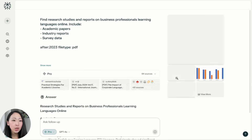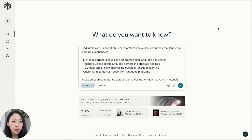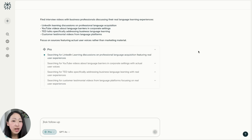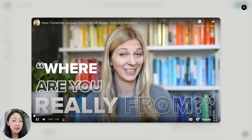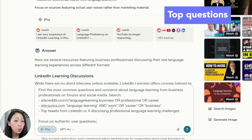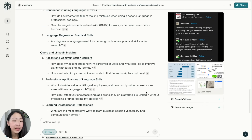Use this prompt to find research studies and reports about business professionals learning language online, and turn on academic sources. It will output different reports — download those relevant to your target audience. Next, find interviews and videos of real users sharing their language learning experience on YouTube, LinkedIn, and TikTok. Turn on social mode, download the scripts, and finally ask about top questions on Reddit and Quora to understand challenges like career relevance and confidence.